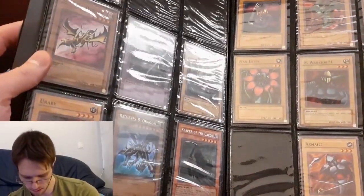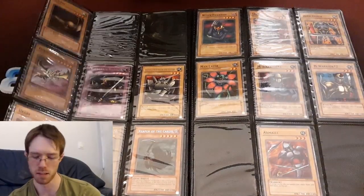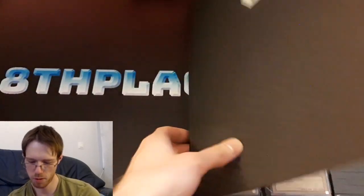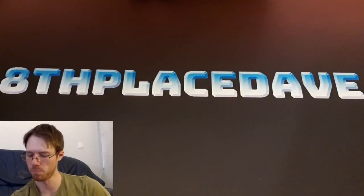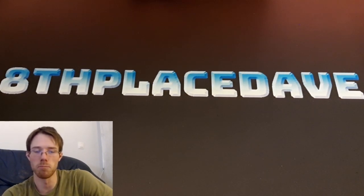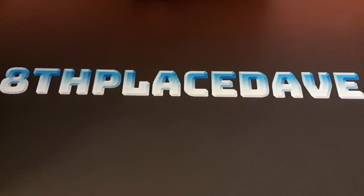There's also a first edition Curse of Dragon right here — that's pretty cool. I could show you more of these another time; this video is getting a little long. But I thought those ones were pretty cool — they're pretty hard to find, first edition LOB cards, so I'm happy to have them. I might try doing some more Yu-Gi-Oh! videos going forward, just because I like talking about it. So if you like those videos, definitely let me know. Thanks for watching — like and subscribe and all that, and I'll talk to you later.